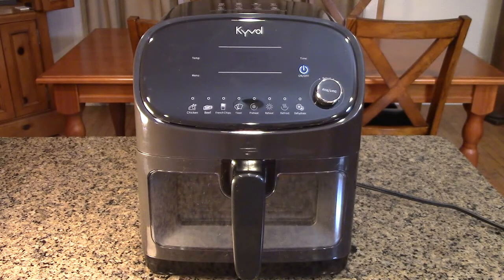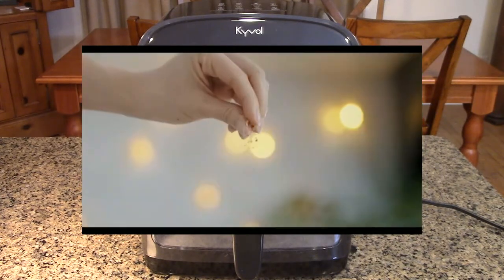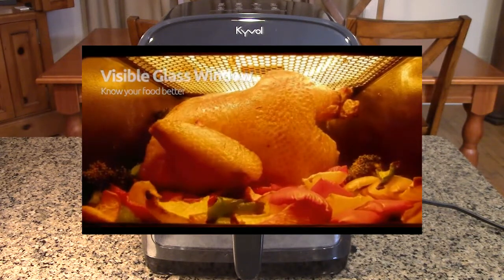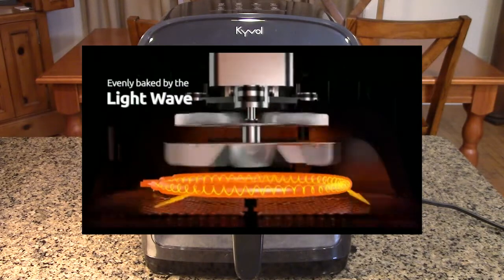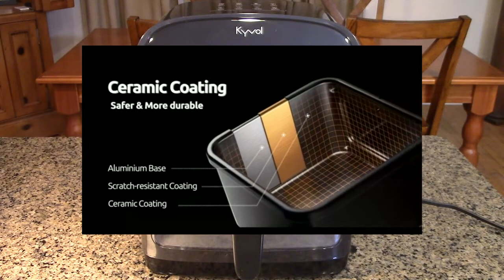The unit weighs about 14.93 pounds and measures 11.2 by 14.6 by 13.3 inches. It features even cooking using infrared light. The halogen heat produces intense heat in the form of light waves, so it penetrates the food deeper and also browns things up. It has 360-degree hot air circulation because it has a top fan, and we're going to show a close-up of that.